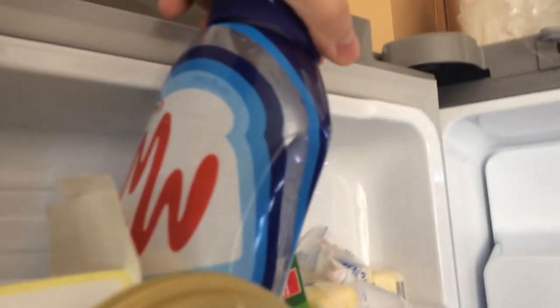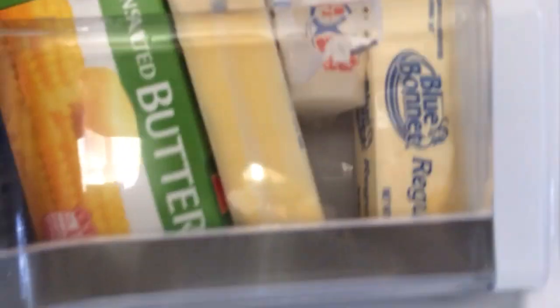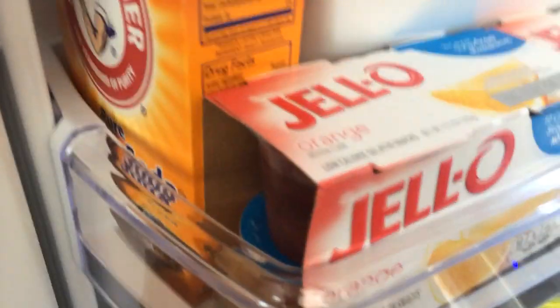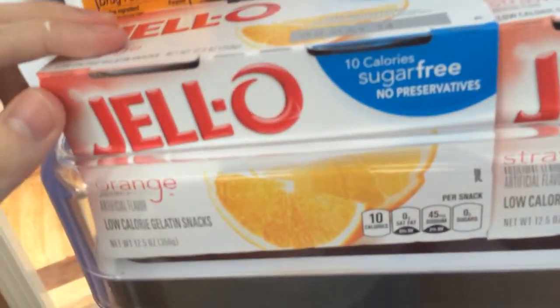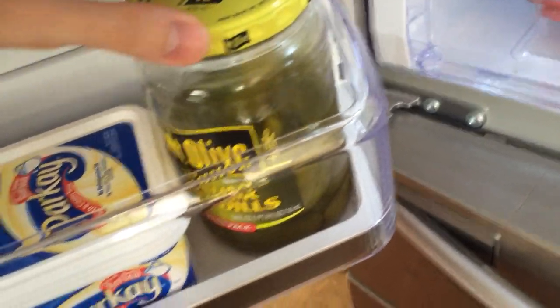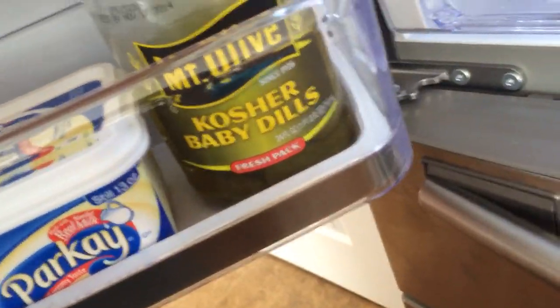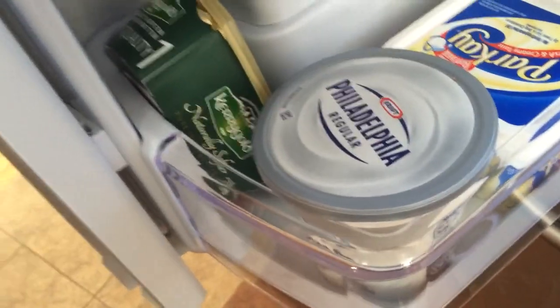Mayonnaise. Unsalted butter. Blue Bonnet butter. Another butter — oh my god. Arm and Hammer baking soda. Jell-O, strawberry or orange. I think we've already decided he loves citrusy fruits, so send him lots of citrusy fruits. Mount Olive kosher baby dill. Parquet — I don't even know what that is. More cream cheese, more pure Irish butter. I feel like someone sent it to him to spite him.